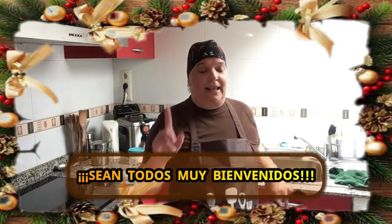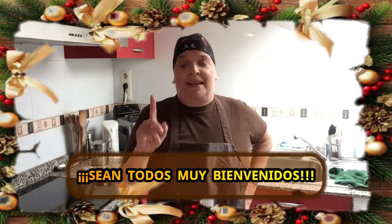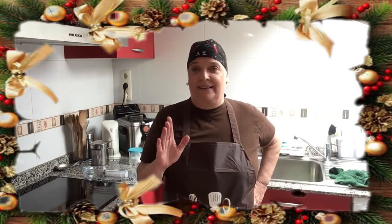¿Qué tal amigos de YouTube? Bienvenidos una vez más a mi canal. Esto es Carmen Cocina y yo soy Carmen, para todos aquellos que no me conocen y que están aquí en el canal por primera vez. Bien, el día de hoy vamos a inaugurar la temporada navideña 2019.